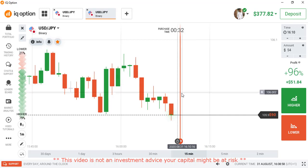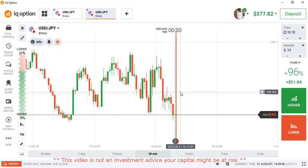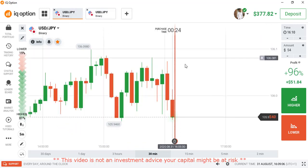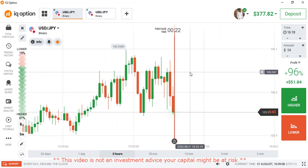Hello traders, welcome back to my channel. Hope you all are doing well. Today I'm going to be showing you how to predict the next market direction using our powerful forming strategy that has been working exceptionally well, and we have been making lots and lots of money.